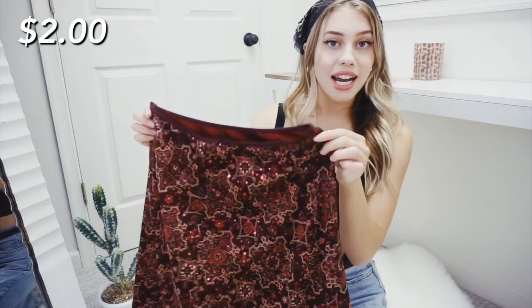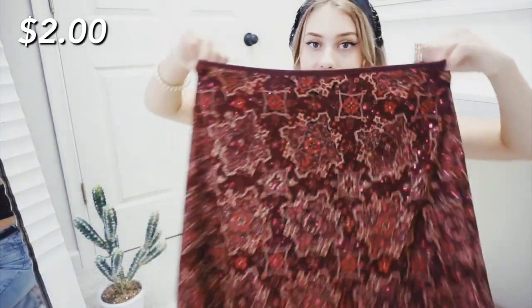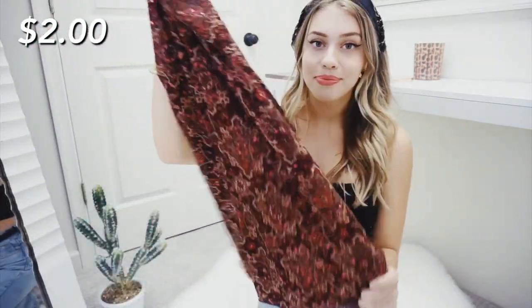The next piece I got is also a midi skirt. What I love about this is it has a little bit of sparkle to it, which really adds something, and it has just a stretchy waistband. By the way, most of these items, if not all, are going to be up on my online thrift store, The Fashion Fro - link is in the description. This isn't my size, but I bought it so I could sell it to somebody, so if you like any of these pieces, definitely go over to our Instagram and check it out.